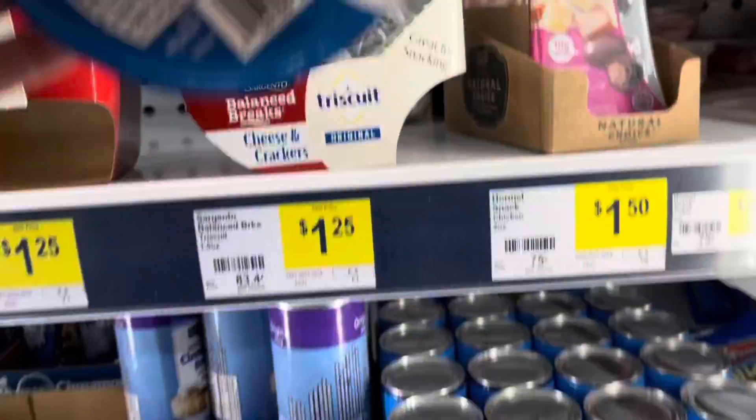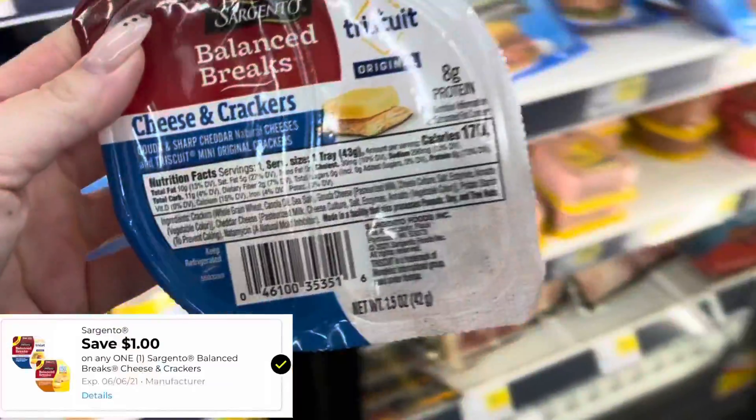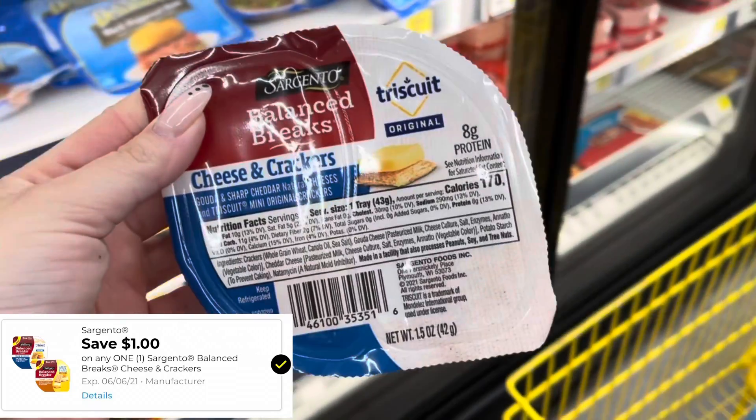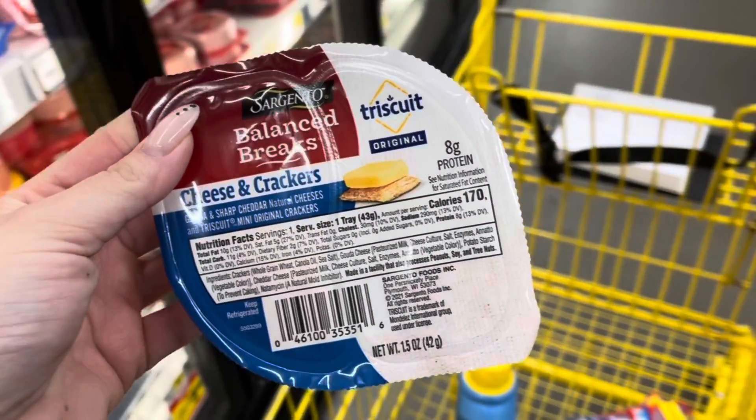Now this is a digital we got last week, but I'm going to pick up one of these Balance Breaks. Now they're $1.25 this week — they're not on sale — but I'm going to use that $1.00 digital making this only $0.25.